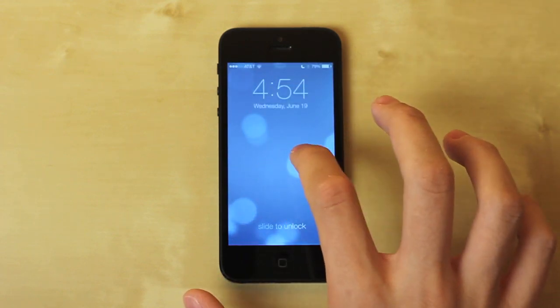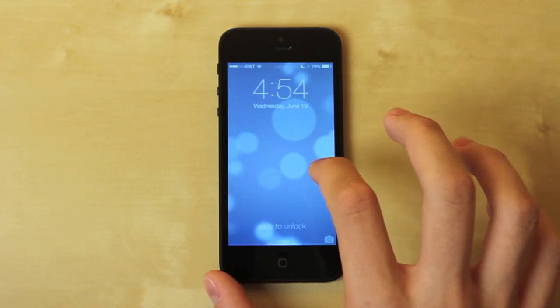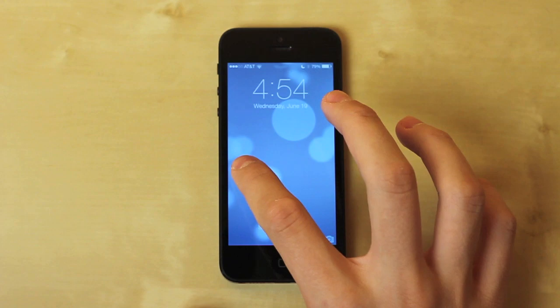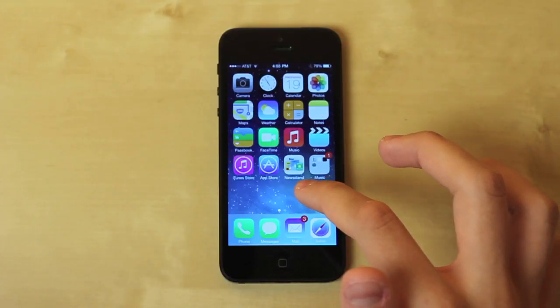You can now unlock the screen from anywhere — in the middle, down here, anywhere you want. And there it is: iOS 7. I think it looks really cool. From the first look it's definitely a dramatic change, and I think it's going in a good direction.